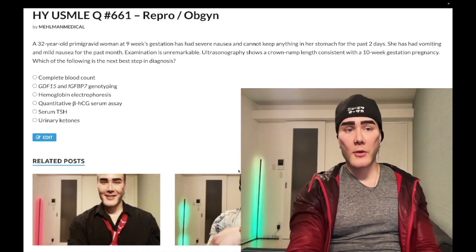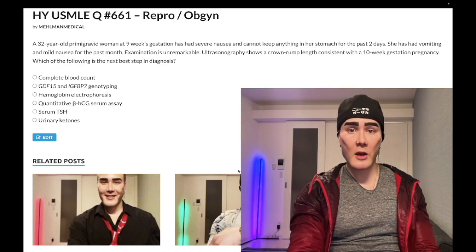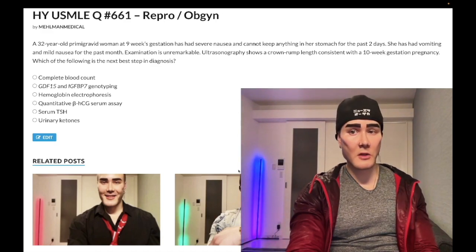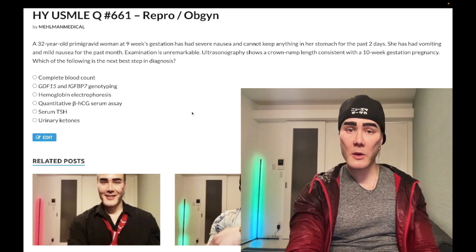Okay, the clip: 32-year-old woman, primigravida — her first pregnancy — at nine weeks gestation. She has severe nausea and cannot keep anything in her stomach for the past two days. She's had vomiting and mild nausea for the past month. Examination is unremarkable. Ultrasonography shows crown-rump length consistent with a 10-week gestation pregnancy. The question asks: which of the following is the next step in diagnosis? As prefaced, this is a very difficult question for step one repro, pass-level for 2CK.